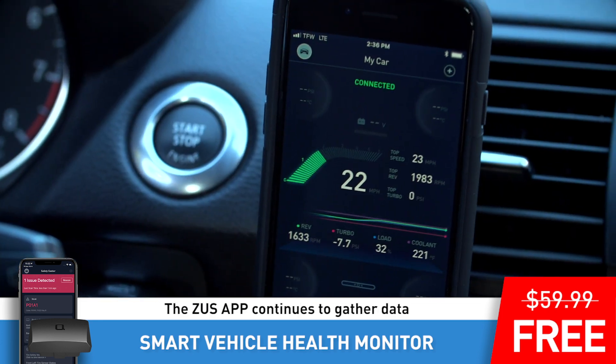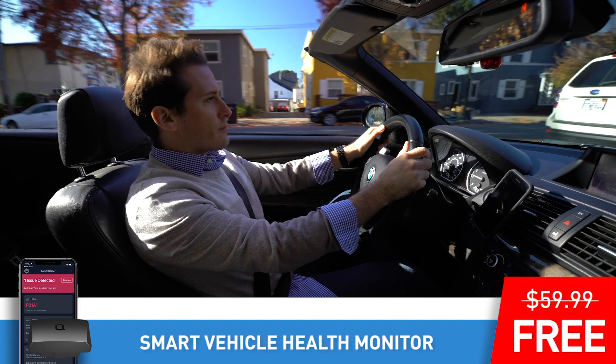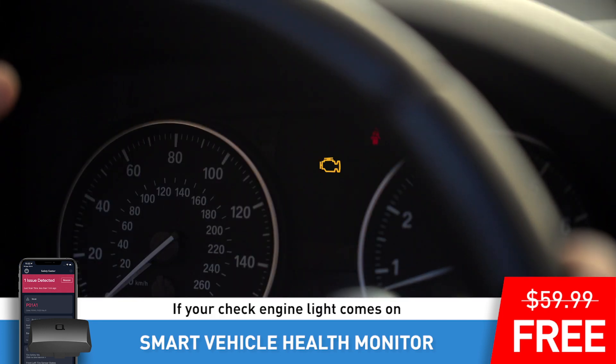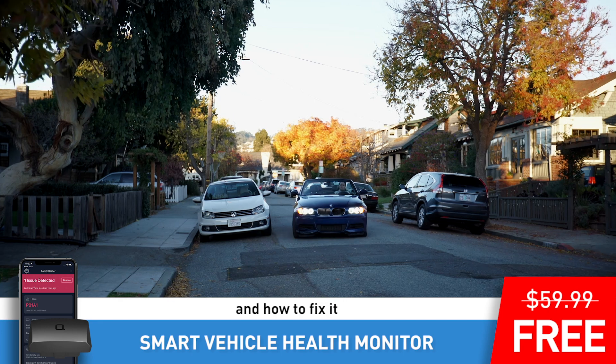As you drive, the Zeus app continues to gather data and monitor your vehicle. If your check engine light comes on, the Zeus app can help you understand what's wrong in simple terms and how to fix it.